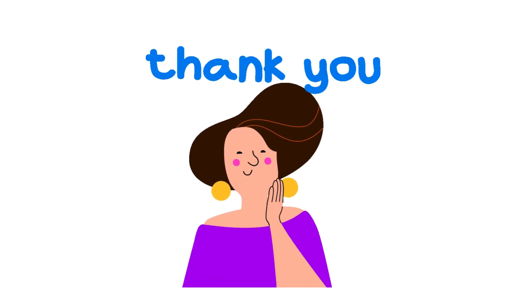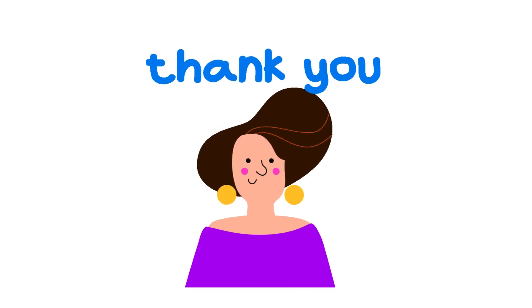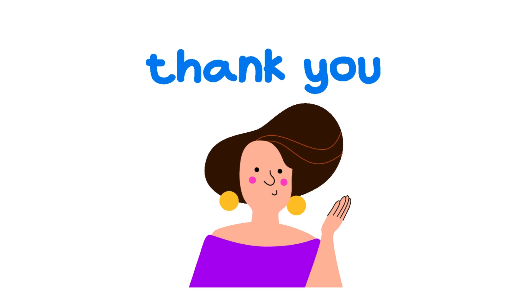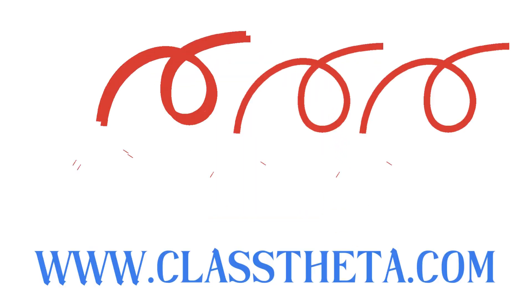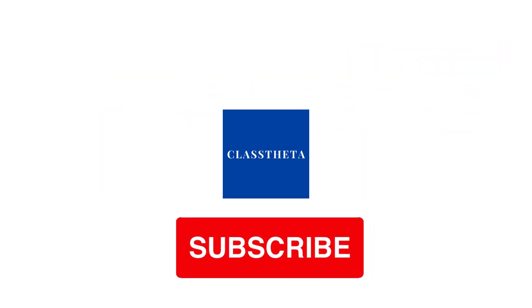The correct answers are CloudWatch and Lambda. If you have any questions, just leave a comment and I will answer as soon as I can. Thank you very much for watching. Please don't forget to like, share, and subscribe to our channel. Until next question, bye bye!